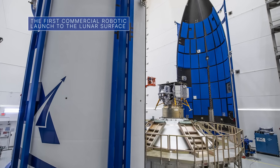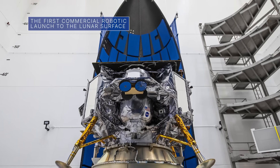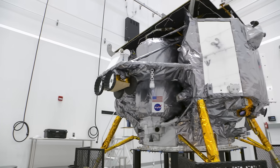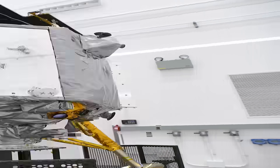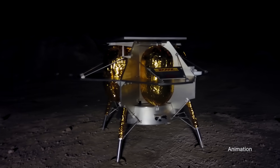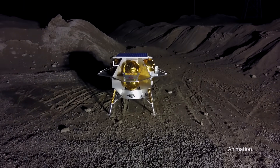United Launch Alliance and Astrobotic are currently targeting no earlier than January 8 for the launch of Astrobotic's Peregrine Lunar Lander to the Moon. NASA payloads aboard the lander aim to help the agency develop capabilities needed to explore the Moon under Artemis. This is the first commercial robotic launch to the Moon's surface as part of our CLPS Initiative and Artemis program.